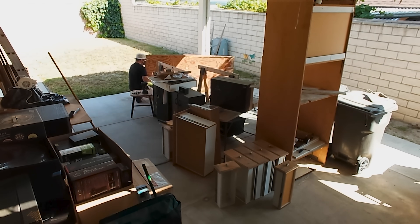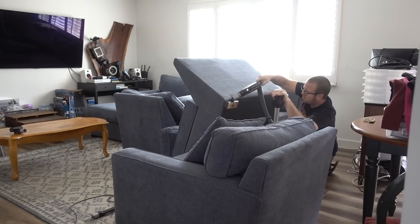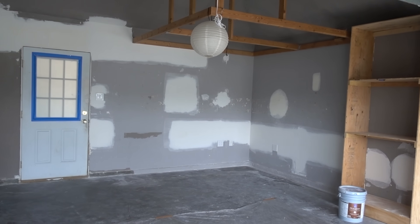Welcome back to my remodel series, and thanks for all the support and positive feedback you guys had for parts 1 to 3. After a brief pause, we are continuing part 4 with even more accelerated compression of work that took over a month and a half to get through into this one video, so buckle up.